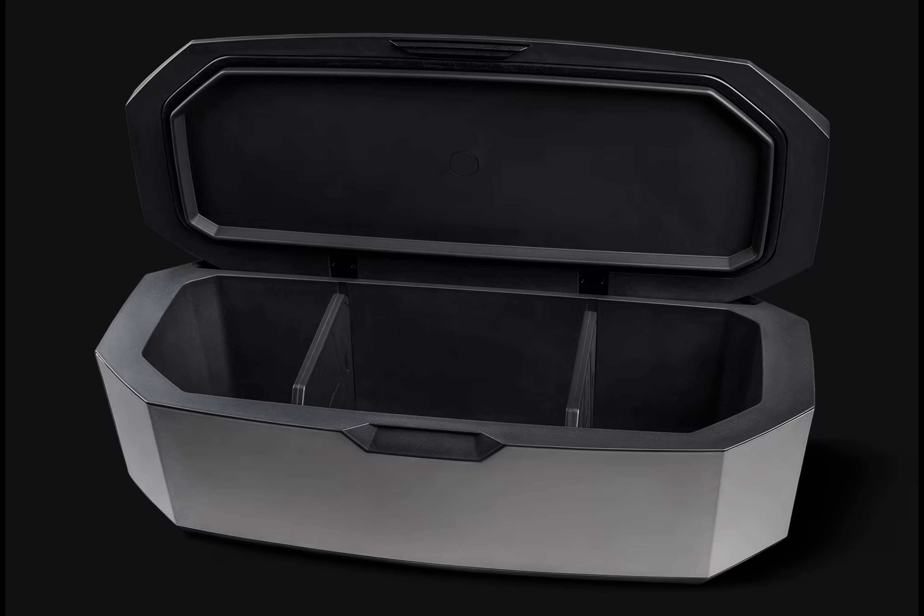This size allows it to hold up to 90 canned beverages, making it ideal for parties or family outings.